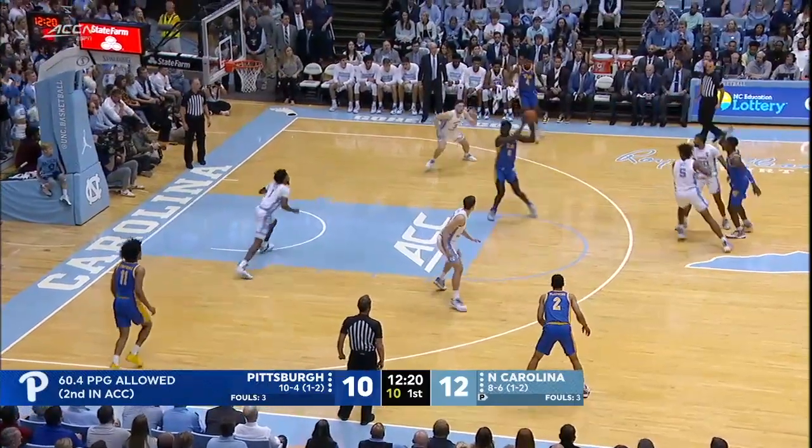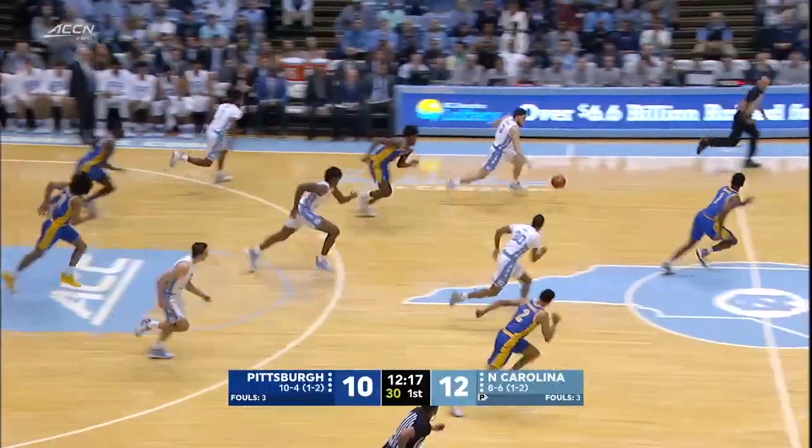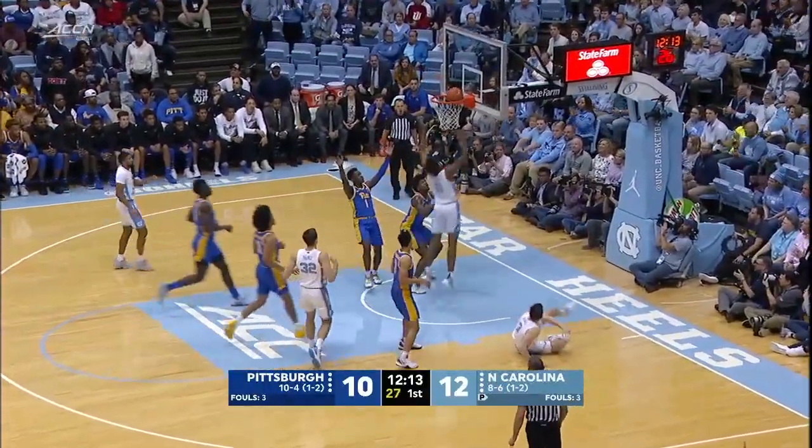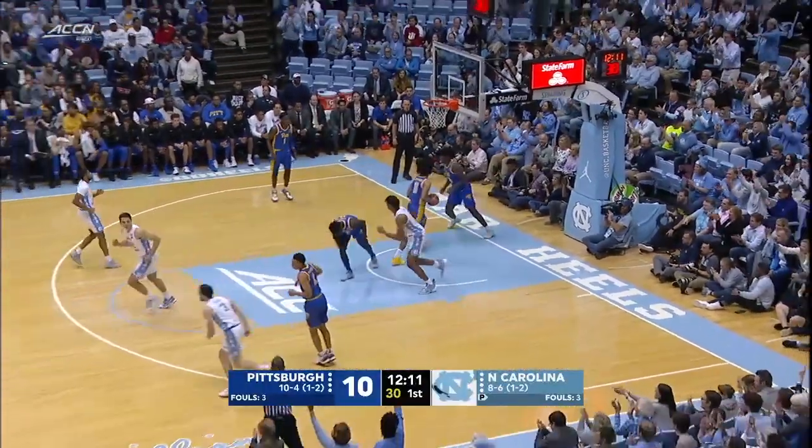Over to McGallens, now to Xavier Johnson. Dumps it to Hamilton and he has it picked away by Leakey Black. Into the hands of Platek. Platek in the frontcourt, a bit out of control, but he's able to roll it home.